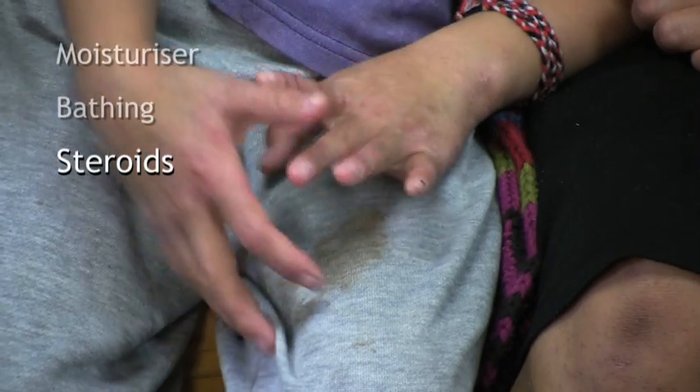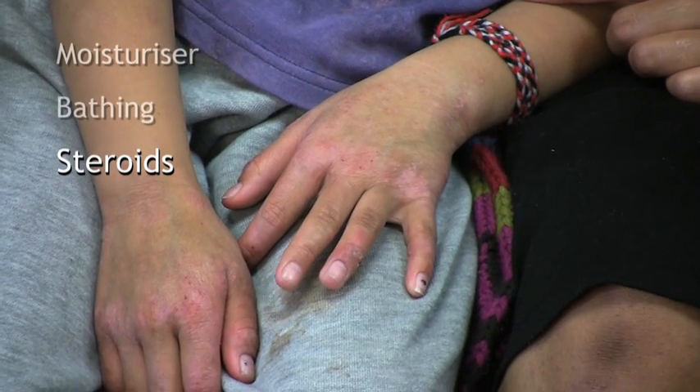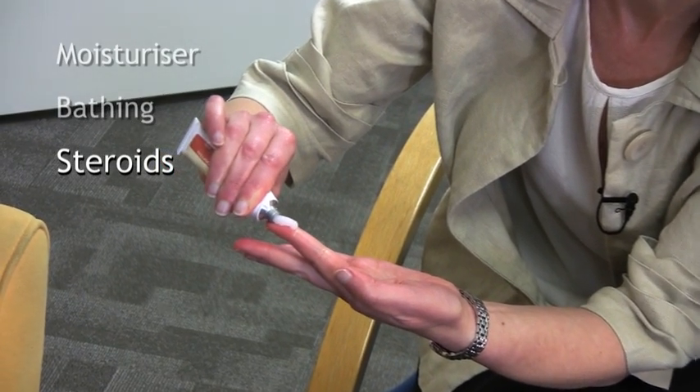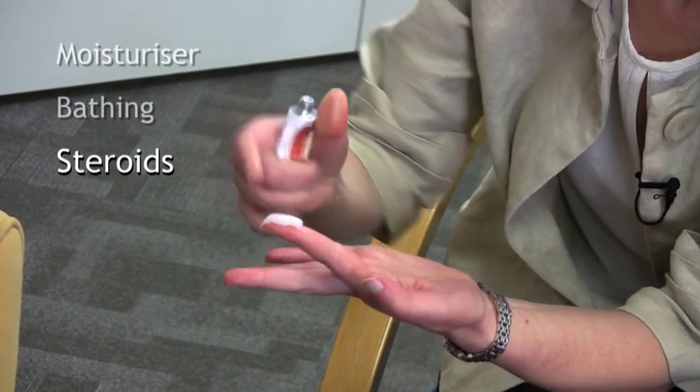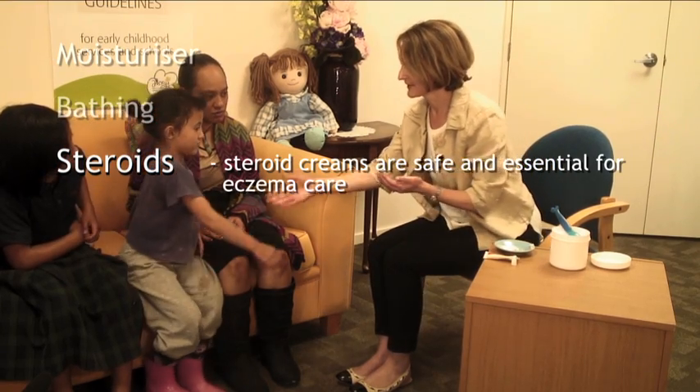Steroids. These are really important if your child's skin has active eczema and is red and itchy. Steroids can help to soothe the skin and allow it to heal and become comfortable again. Steroid creams are safe and essential for eczema care.